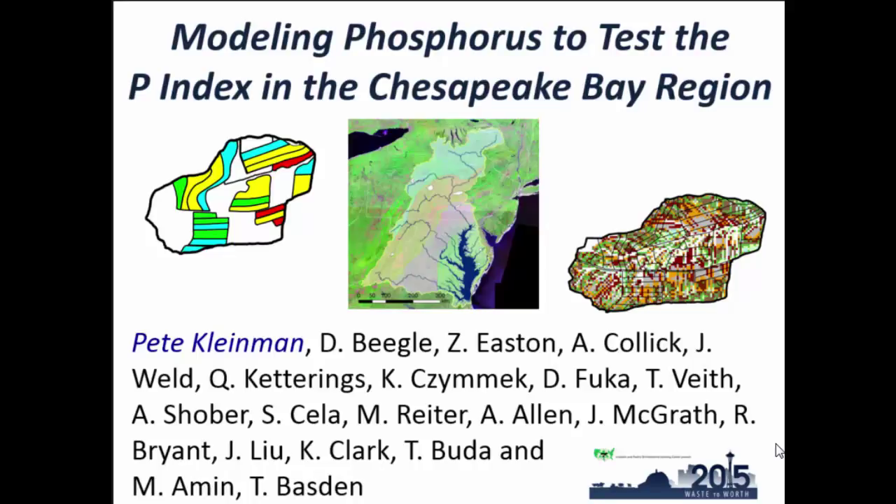This is a big regional project. There are a lot of resources being brought to bear, and I want to thank NRCS for a tremendous amount of support. This involves essentially all the land-grant institutions in the Chesapeake Bay region — six of them, seven if you include an 1890 school, University of Maryland Eastern Shore, and then some federal partners.